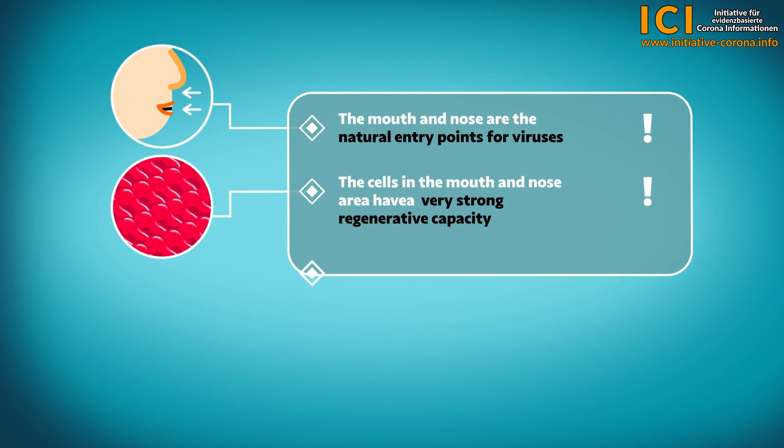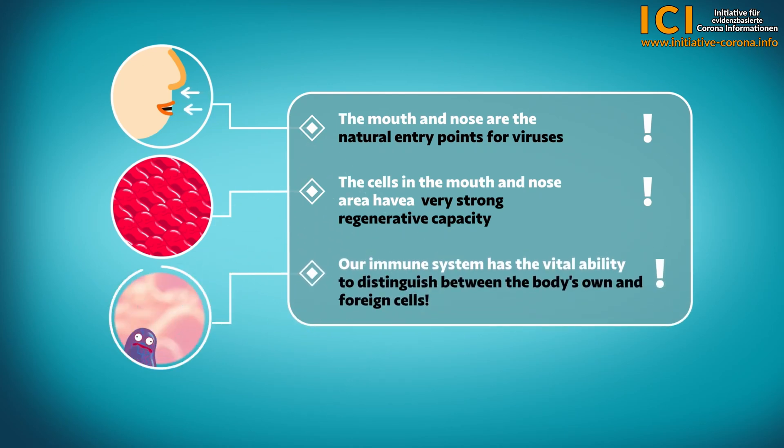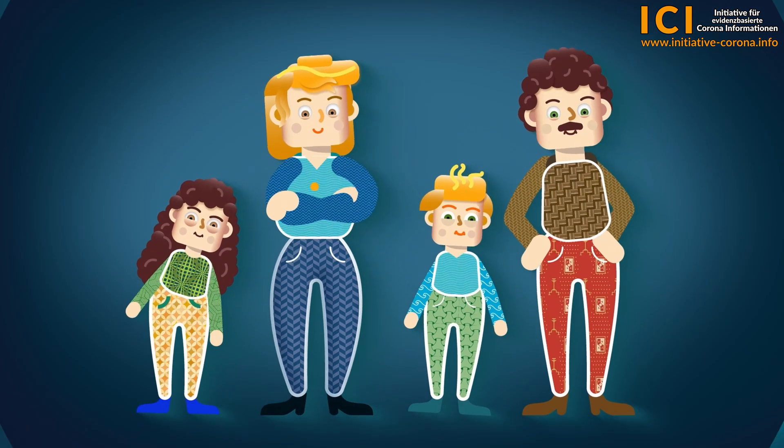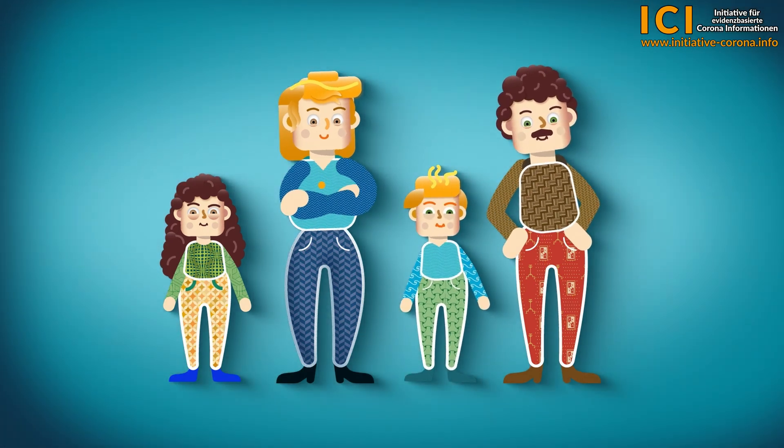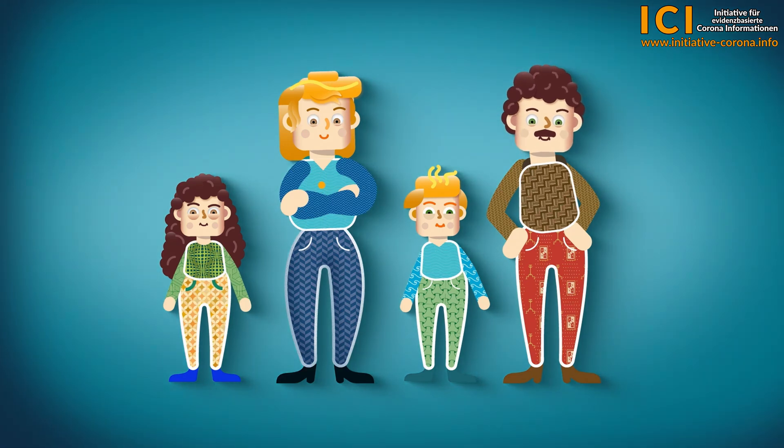The immune system has a crucial ability: to distinguish between the body's own and foreign cells. After a successful defence, it therefore stops destroying cells. This ability is of the utmost importance, as it would be fatal if our immune system were to destroy healthy body cells, as happens in autoimmune diseases. The natural immune defence begins in the mouth and works highly efficiently, providing an excellent and perfectly coordinated balanced defence against viruses and other pathogens. The immune system learns from such infections and becomes better at fighting these pathogens faster and more effectively in the future.